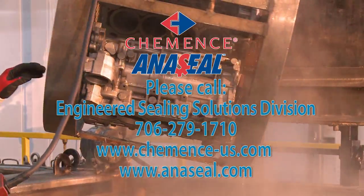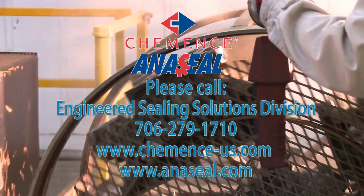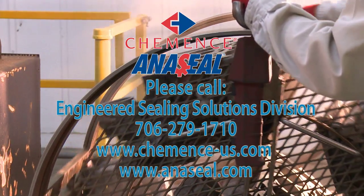Call us at 706-279-1710 or visit our website at www.commence-us.com.